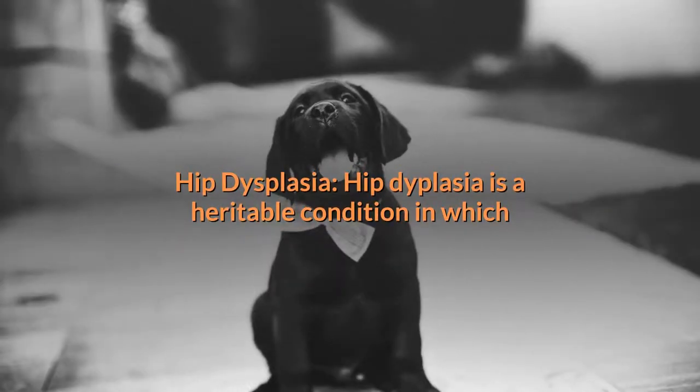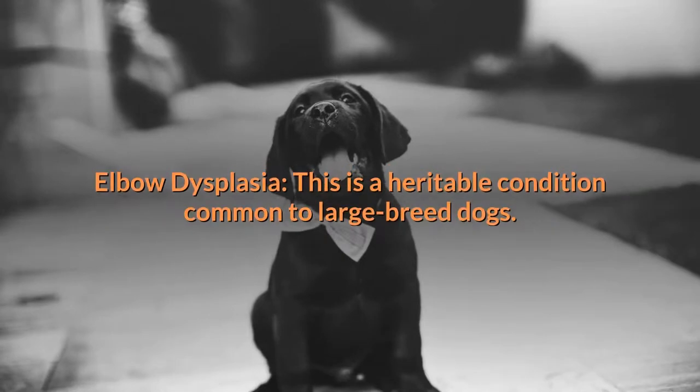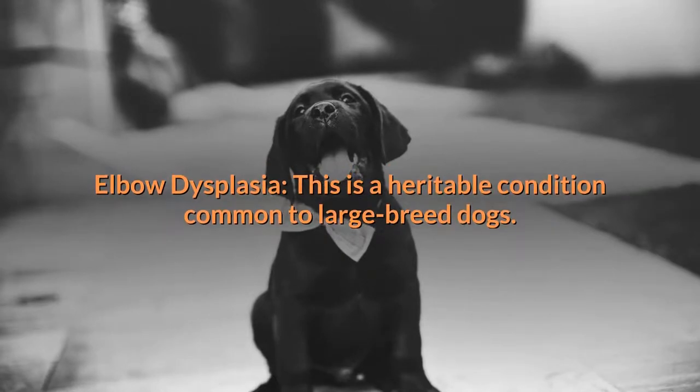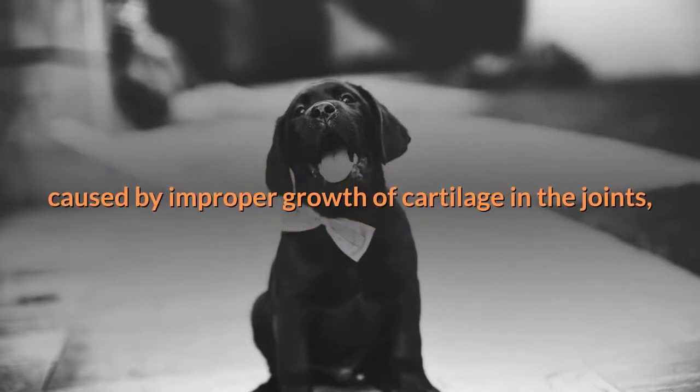Hip dysplasia is a heritable condition in which the thigh bone doesn't fit snugly into the hip joint. Elbow dysplasia is also a heritable condition common to large breed dogs.